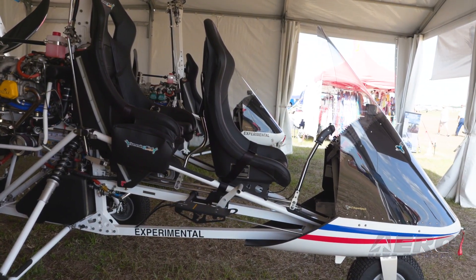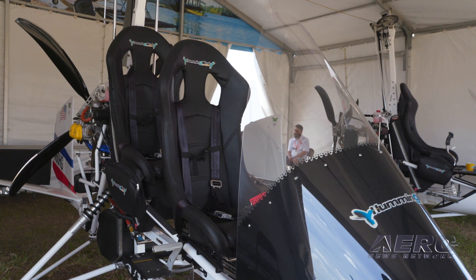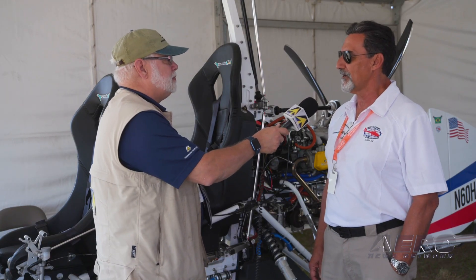How can people get more information on these aircraft? Go to my website at www.helicoptersinternational.com. Well, we sure appreciate your time for Airborne and Aero TV. We look forward to seeing what comes of all this, and somewhere down the line we've got to get together and do a flight test.